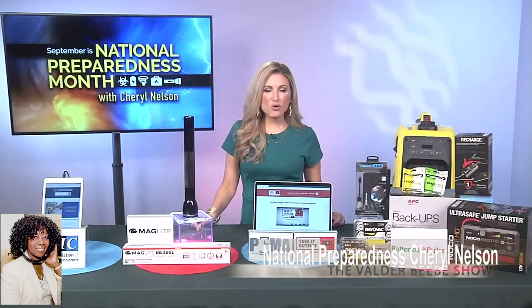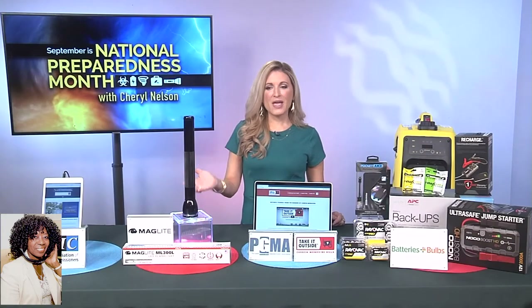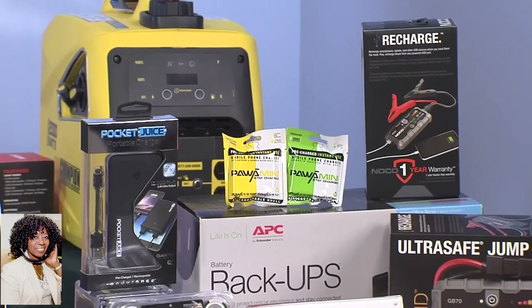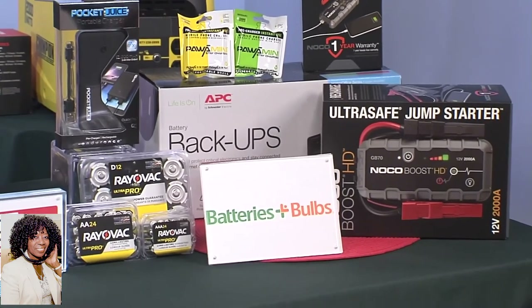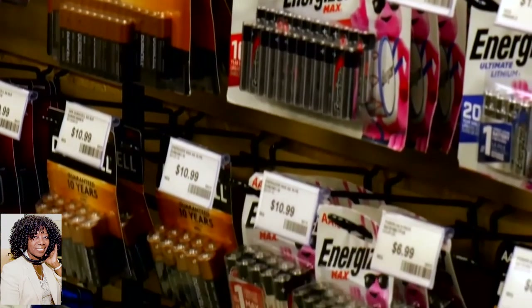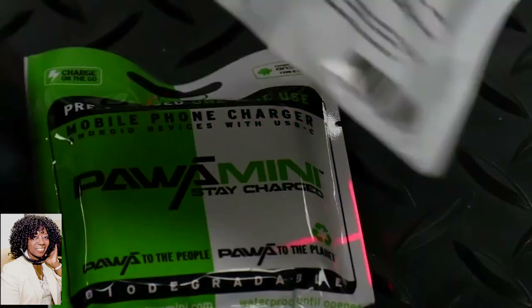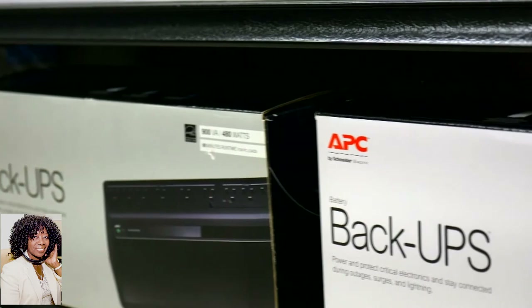And with flashlights, of course, comes batteries. It's crucial that you have plenty of those as well. Batteries Plus Bulbs has everything you need to keep you and your family and business powered up during severe weather and disasters. They have backup power units, lanterns, generators, alkaline batteries, also jump packs, sun pump batteries, and generator batteries. It's important to have uninterruptible power supplies and surge protectors to protect your data and keep you connected during a power outage.